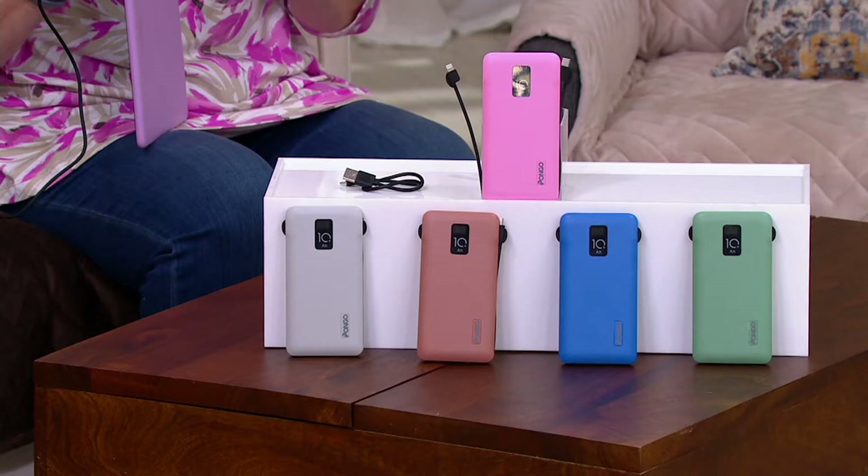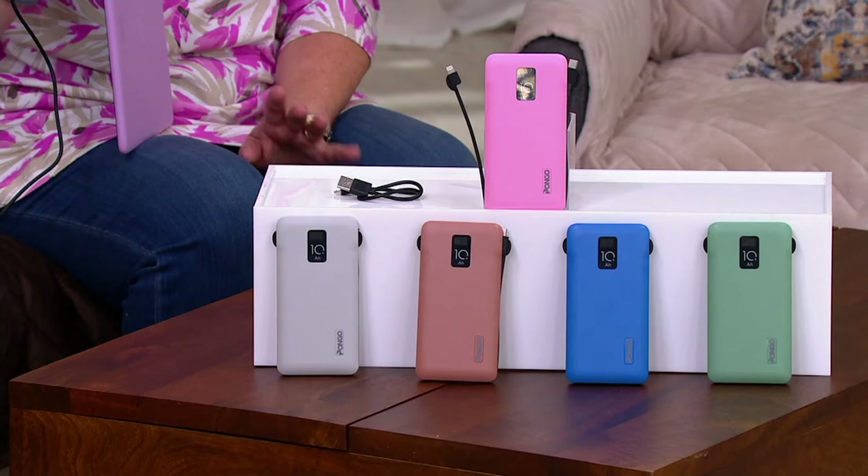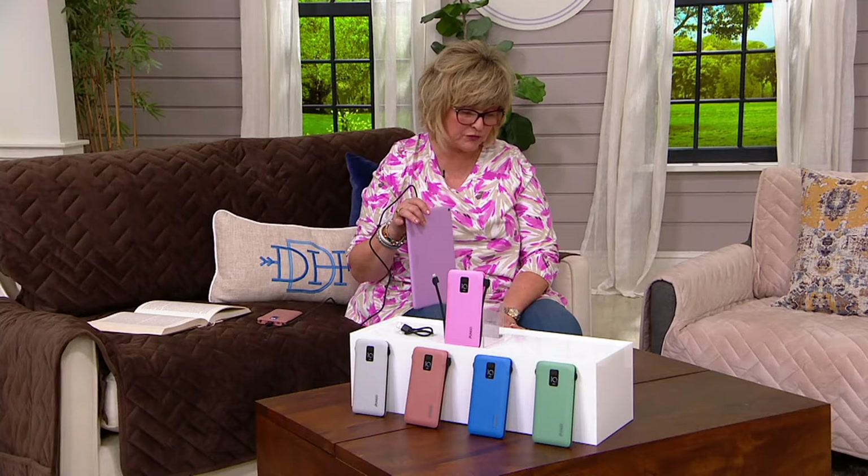At this price and this small, you never find this much power. You don't have to have a big box or something that looks like a large square device. This is the same size as your smartphone, but it has 10,000 milliamps of power. And the lightning, micro USB, and USB-C are included — those ports are there, so you can charge up to three devices.